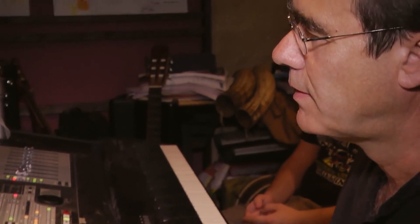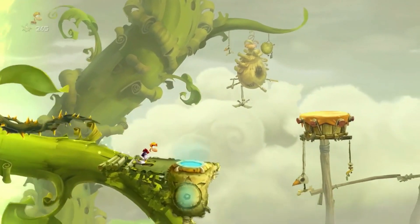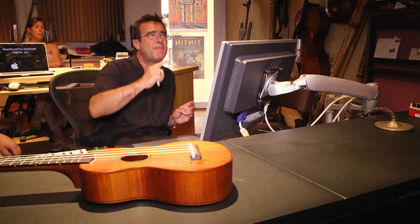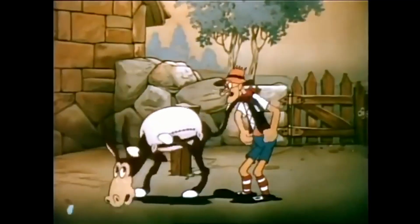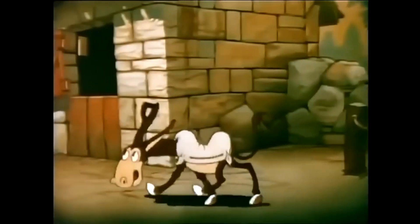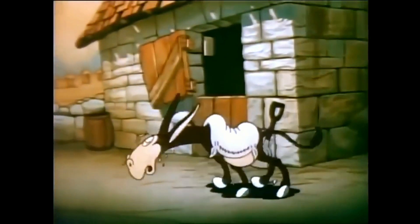Rayman Legends even turns into a mixture of a 2D platformer and a rhythm game in those wonderfully crafted music levels. According to interviews, the creation of these levels was pretty tricky, as the music had to be synced to the gameplay just like in movies or TV shows.